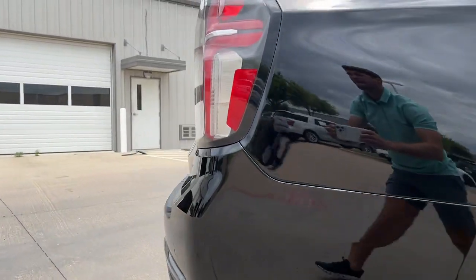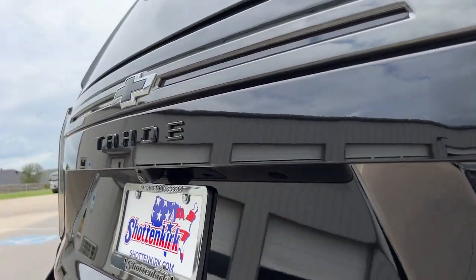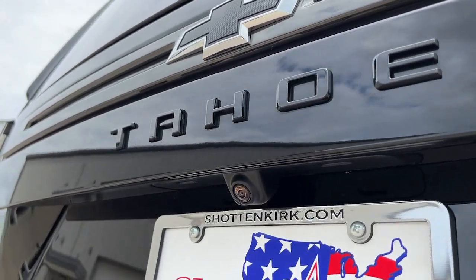Seat memory, intermittent wipers, universal garage door opener. Escape to the calm, capable oasis of the Tahoe.